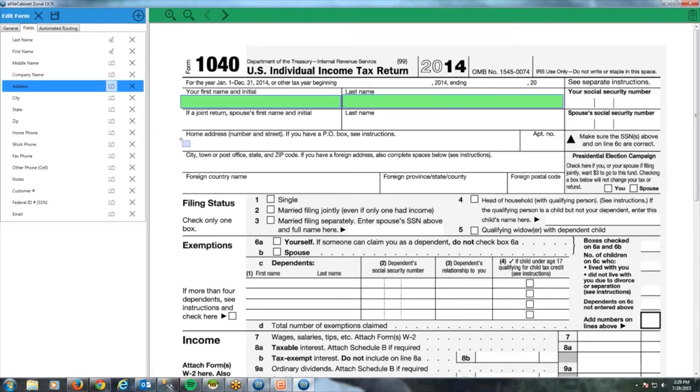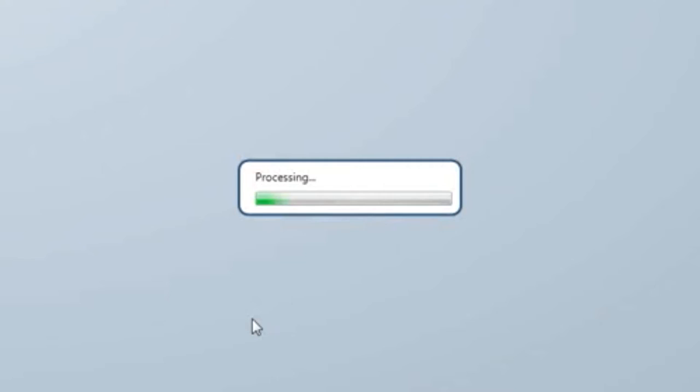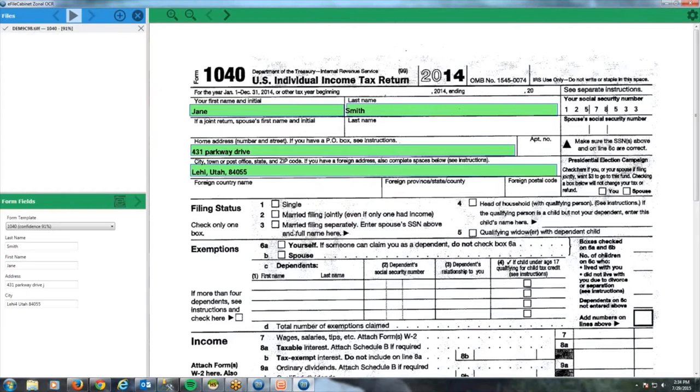And if you'd like to automate repetitive physical forms that you deal with regularly, use our zonal OCR feature and just scan and let the system recognize the forms and place them in the right folder. This is what makes us able to do what we do as efficiently as we do it.